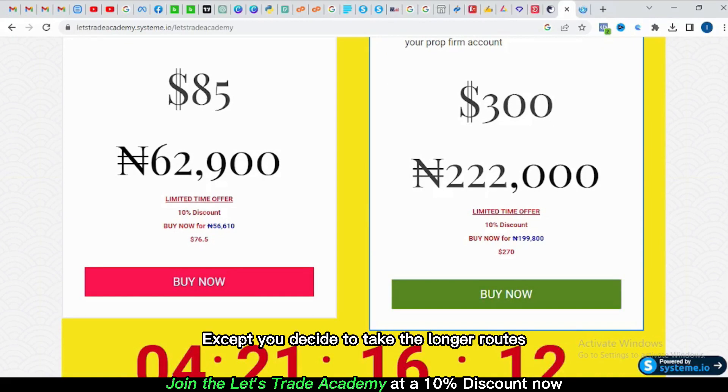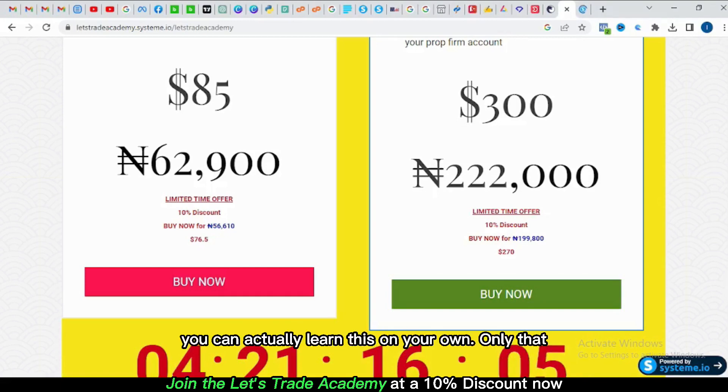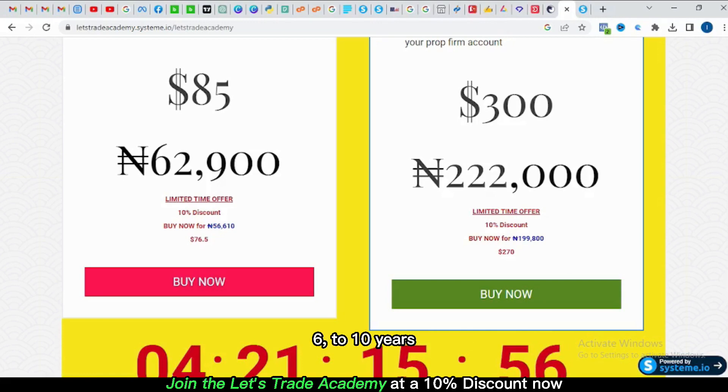Remember, without mastery you cannot make it in this forex market, except you decide to take the longer route — which is studying on your own. Yes, you can learn this on your own, but it will take you a longer period of time. Something you could achieve in six months might take five, six, or ten years on your own. So if you get this course, it is your fastest route to making it quickly in forex. Thanks for staying to the end of this video — don't forget to subscribe. See you in the next video, bye.